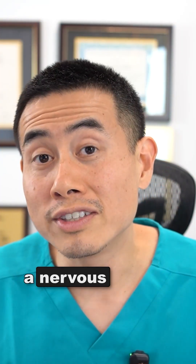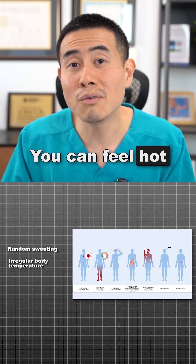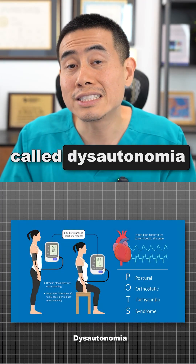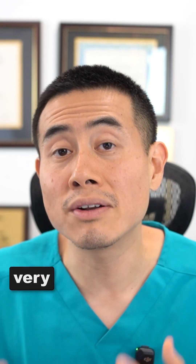When you have involvement of the autonomic nervous system, you can sweat at random times, feel cold when it's hot, or feel hot when it's cold. You can have heart rate issues and something called dysautonomia or POTS, where when you stand up or even lie down, you can get a very fast heart rate that can be very uncomfortable.